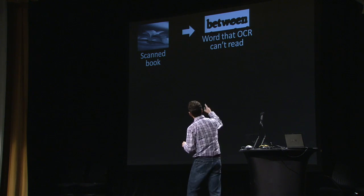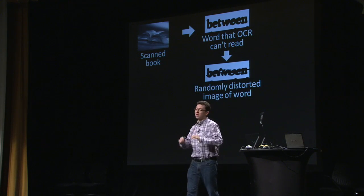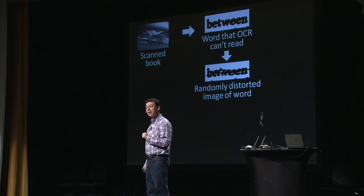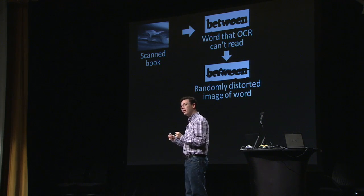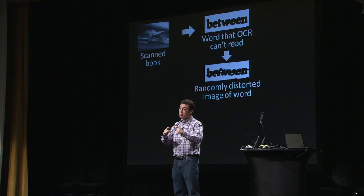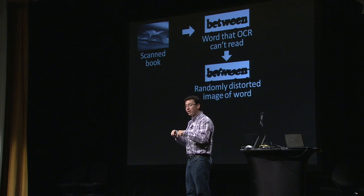We take this word, distort it even more to make sure the computer cannot recognize it, and then present it as a CAPTCHA — to somebody who's trying to buy tickets on Ticketmaster, for example. We give them this word. Now, you might be wondering: how can we use this as a CAPTCHA if the system doesn't know the answer? The system gives this word to someone trying to buy tickets; if they type the word correctly the system lets them in, but if they don't, the system shouldn't let them in.